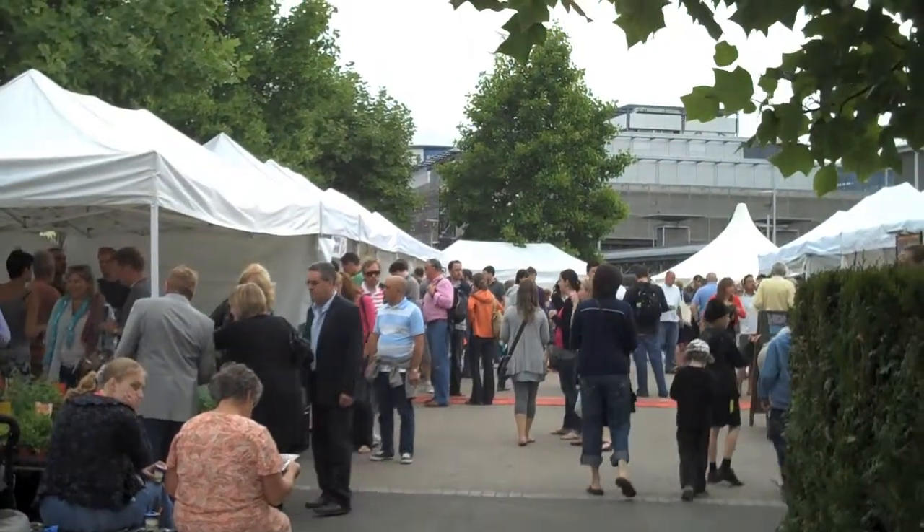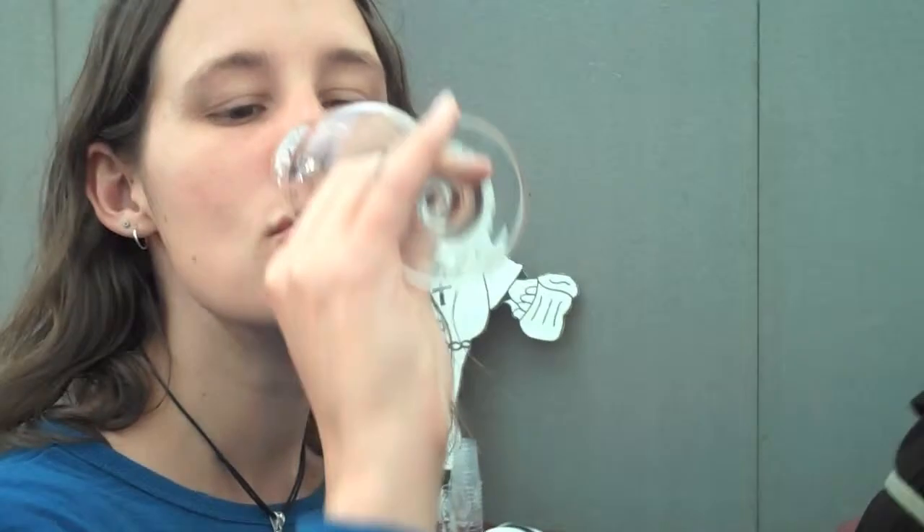So our first stop is the Drunken Monk Meadery and I'm trying the table mead. It's very light, it's got a nice honey, obviously apple taste, it's long and lingering, and it's very sweet.